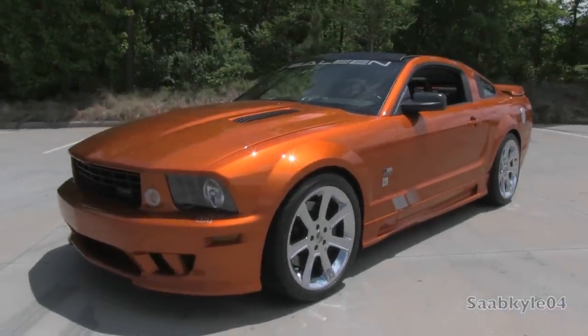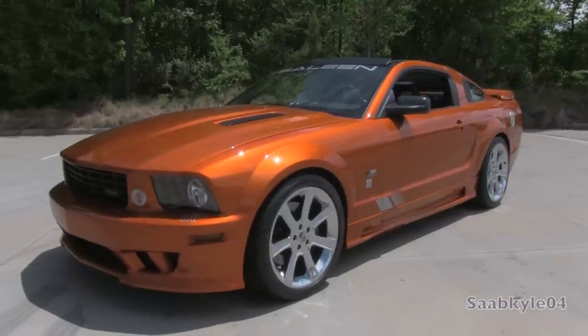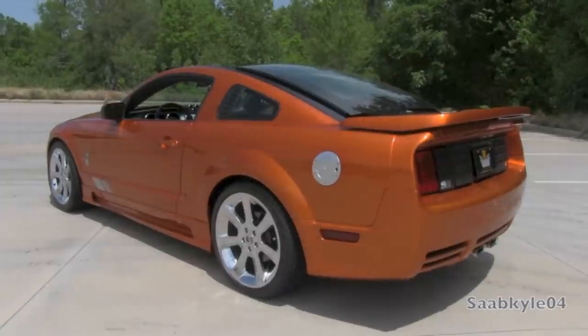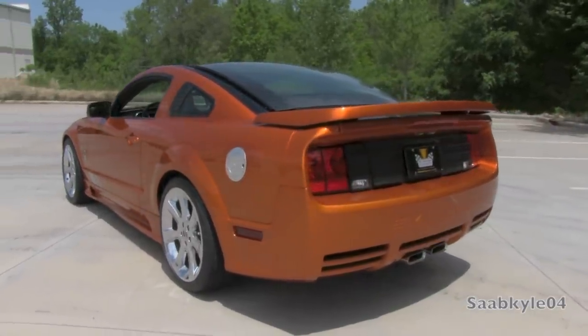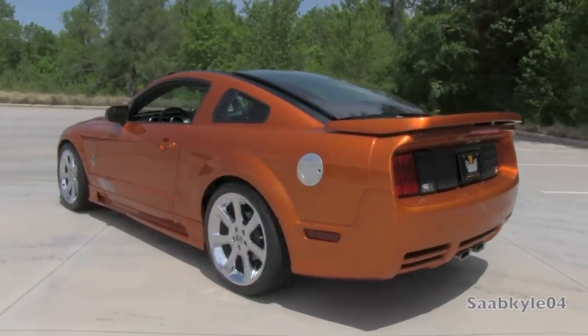Hey everyone, how's it going? For today's video, I'm proud to present an exclusive in-depth look at Steve Saleen's own custom 2005 Saleen S281 Mustang Skyview. This is going to be a detailed, in-depth review of the S281. We'll start it up, show the engine, get an exhaust clip, go over the performance data, as well as show you a bunch of the unique aspects of the interior as well as exterior.